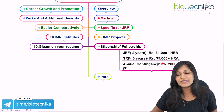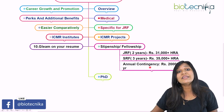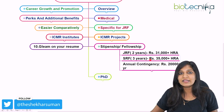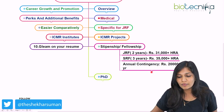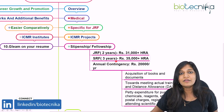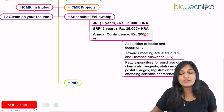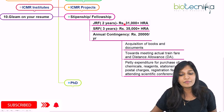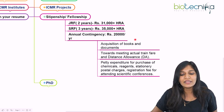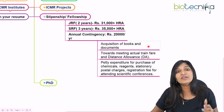After completing JRF, you'll be upgraded to SRF — Senior Research Fellow — which is usually for three years, and you'll receive ₹35,000 per month plus HRA. The next benefit is annual contingency. Apart from your monthly salary as a JRF or SRF, you'll also get ₹20,000 per year as annual contingency.